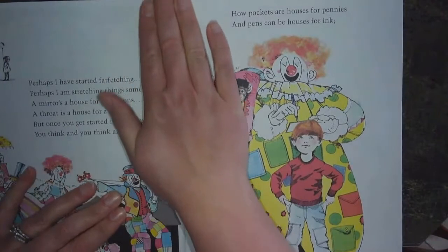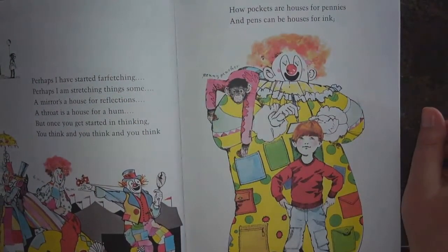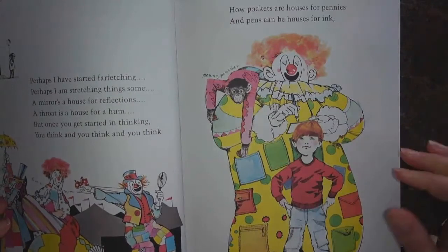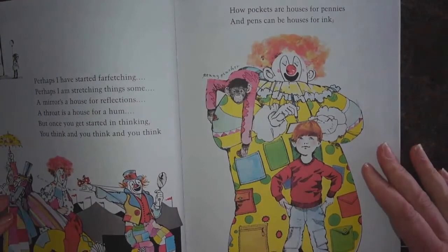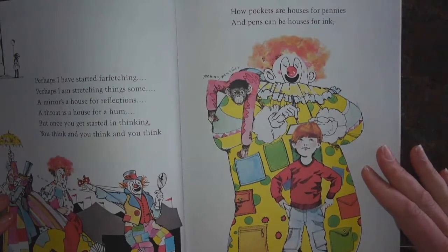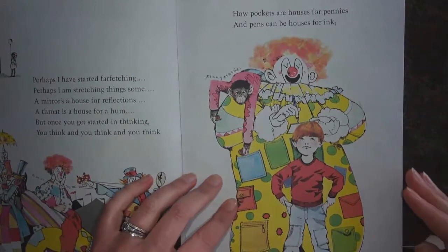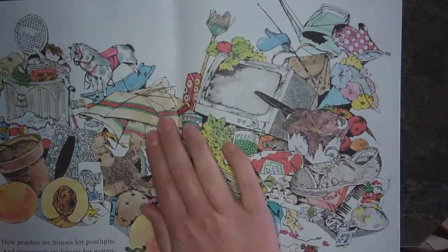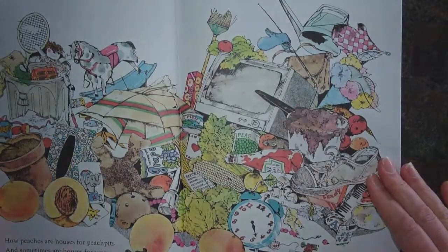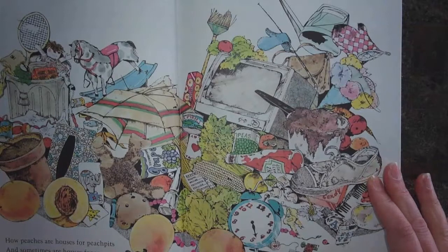Perhaps I have started far-fetching. Perhaps I am stretching things some. A mirror is a house for reflections. A throat is a house for a hum. But once you get started in thinking, you think and you think and you think. How pockets are houses for pennies, and pens can be houses for ink. How peaches are houses for peach pits, and sometimes are houses for worms. How trash cans are houses for garbage, and garbage makes houses for germs.